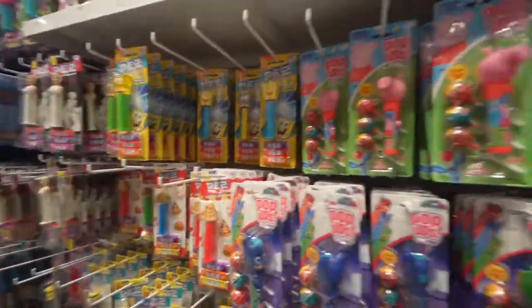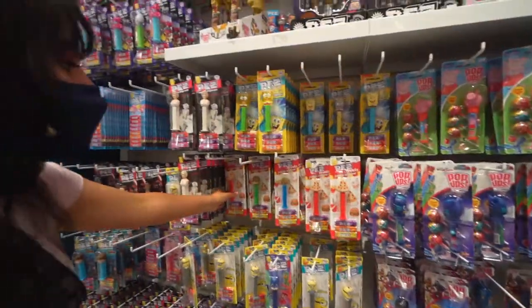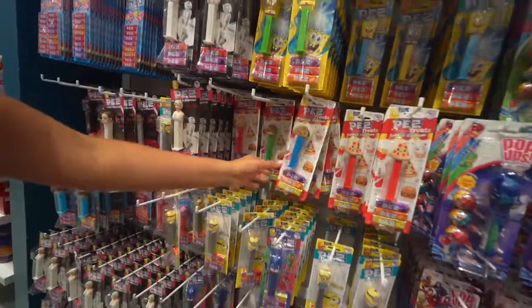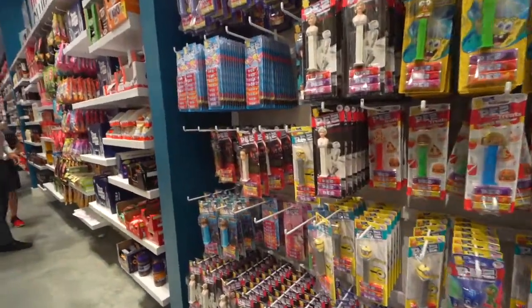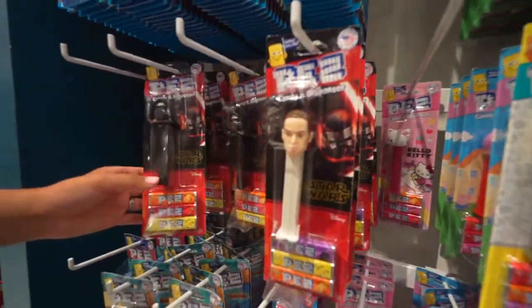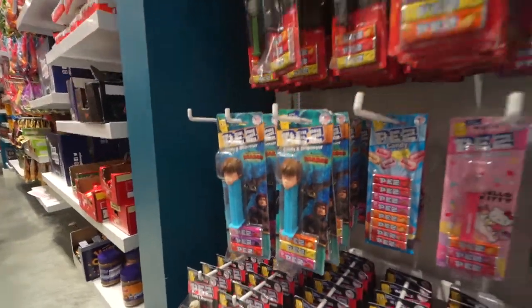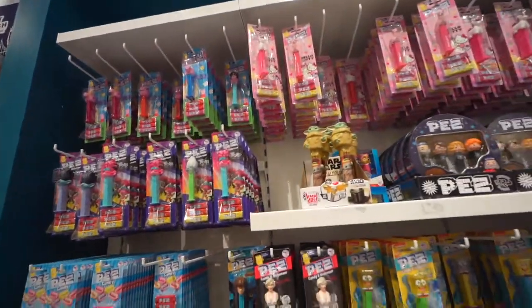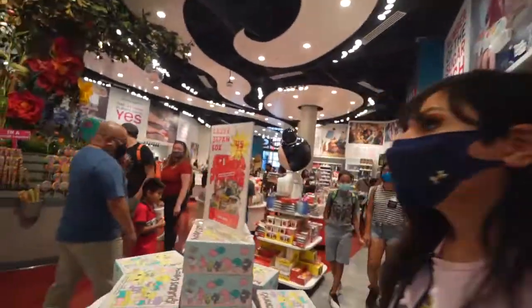Oh, the pizza and taco Pez dispensers — Taco Tuesday! We've got some Star Wars ones, collectibles — and How to Train Your Dragon. Fam, do not sleep on these. If you're a Pez collector, you can get them here.